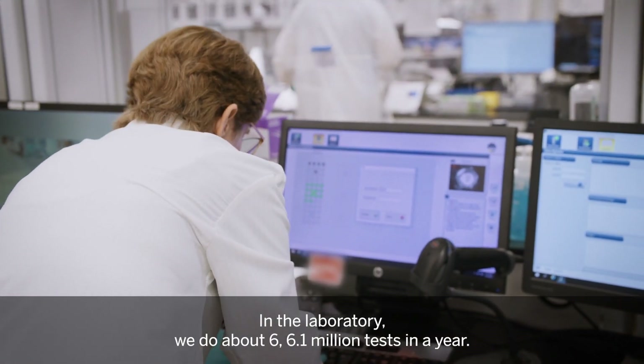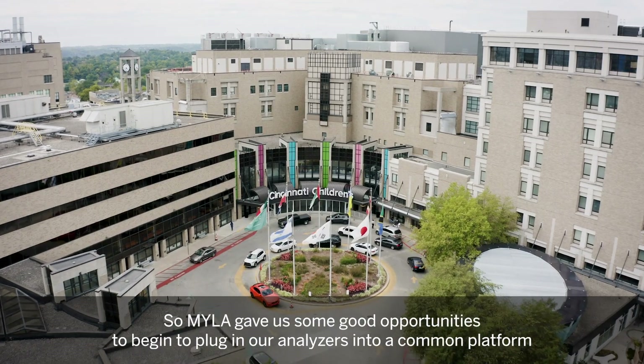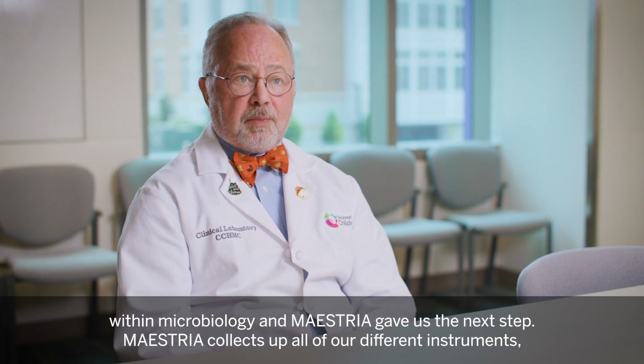In the laboratory, we do about 6.1 million tests in a year, so MILA gave us some good opportunities to begin to plug in our analyzers into a common platform within microbiology.